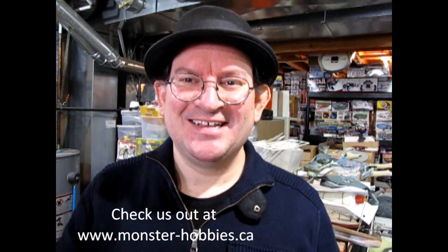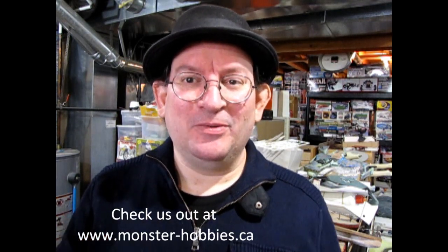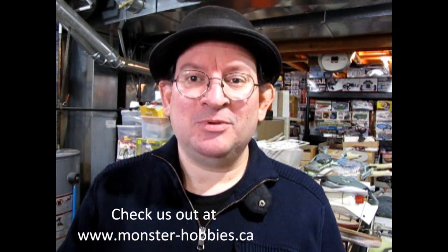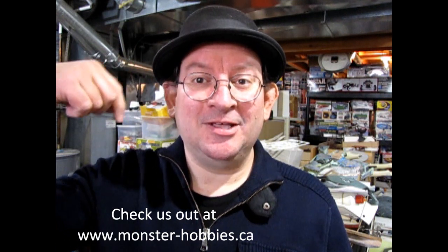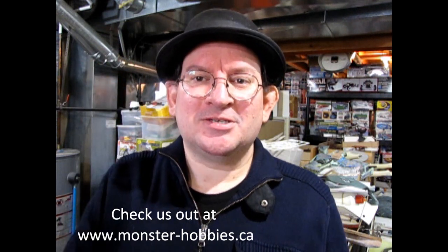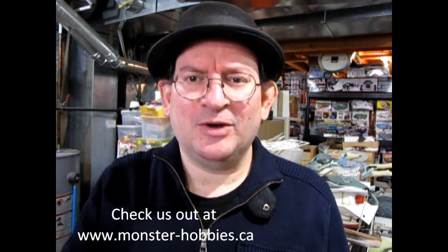That means me and you guys. Before we begin opening this thing, I want to invite you all to subscribe to the Monster Hobbies newsletter. I'm going to leave a link to that down in the description below. You can just click on there and sign up for the newsletter.